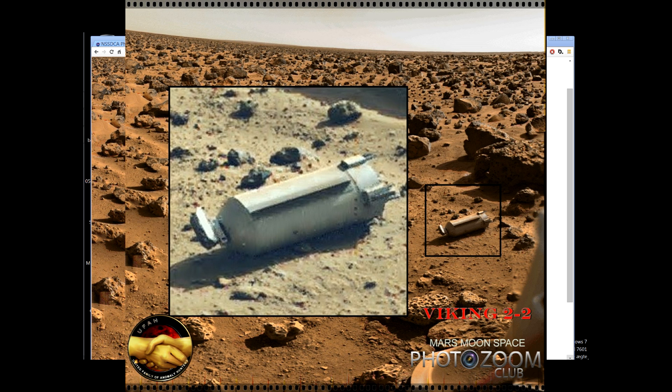You know what guys, no, it's not fake. This is real. And this object here — what are we looking at here? My very first thought is that it looks like some pressure tank from the lander or something. It does not look like a rock.